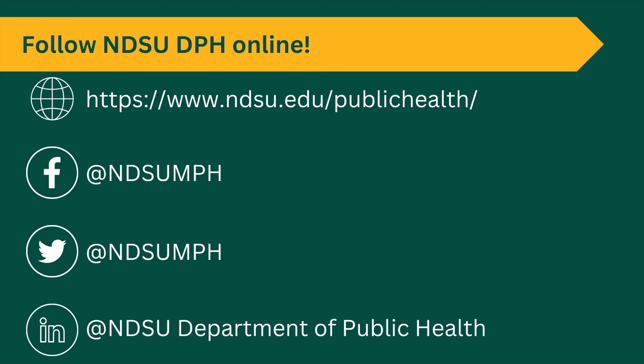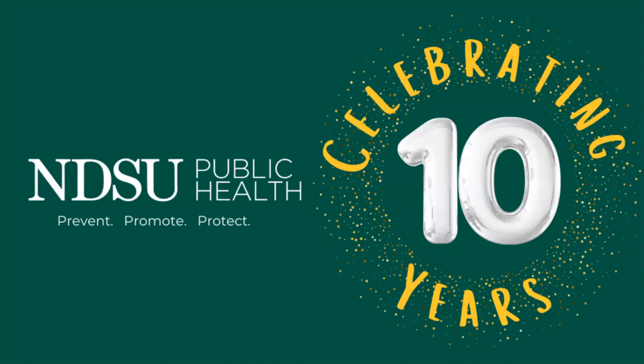We are online—if you're interested in learning more about our department and what our students are doing, please check us out on our website, Facebook, Twitter, and LinkedIn. Finally, we're celebrating our 10th anniversary here at the department. Thank you all for participating today. We will also post the recording of this session on our YouTube channel, so if you'd like that recording, please don't hesitate to reach out to us. Thank you all so much for joining us on a Friday to hear from some of our excellent students.